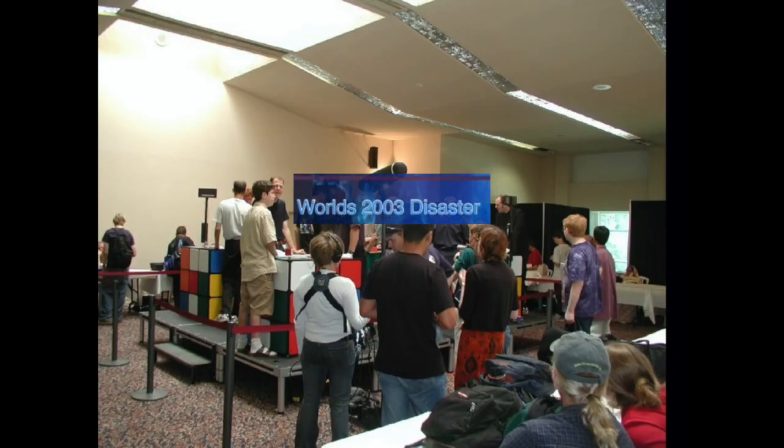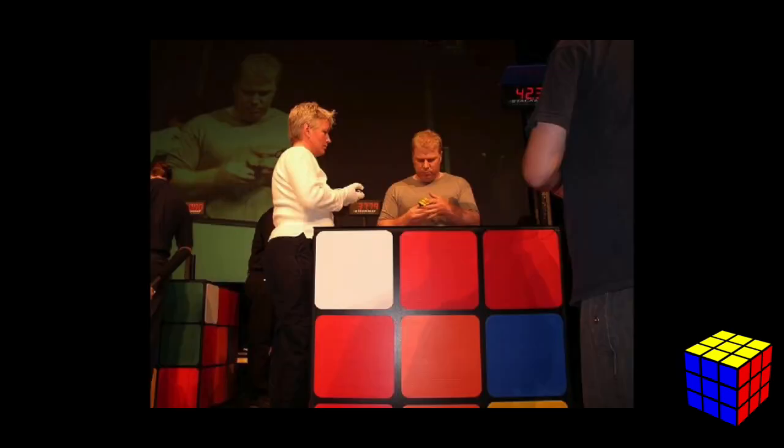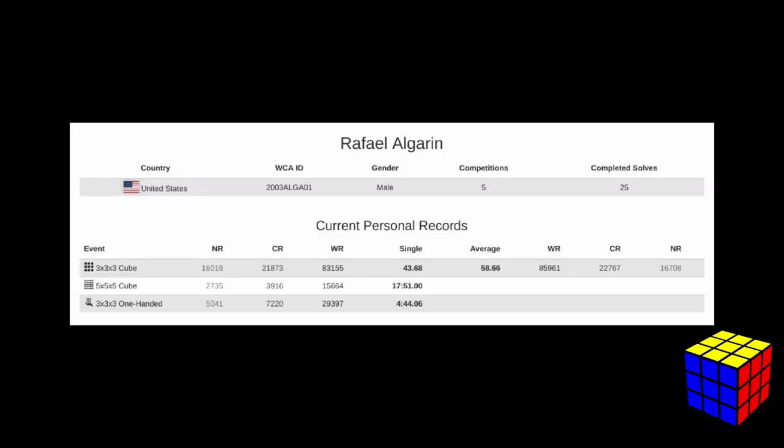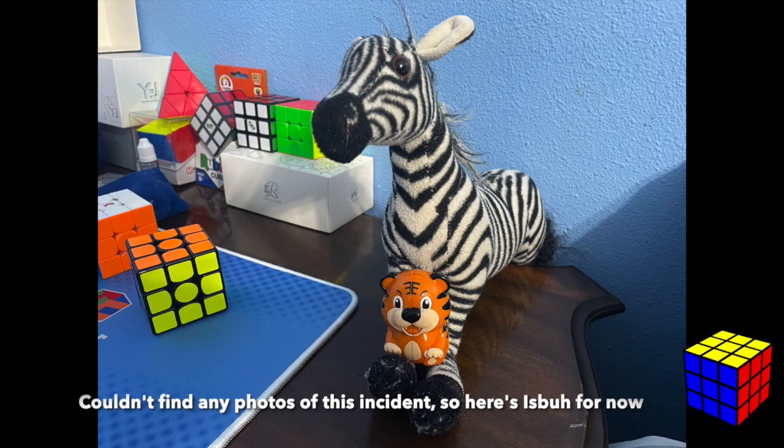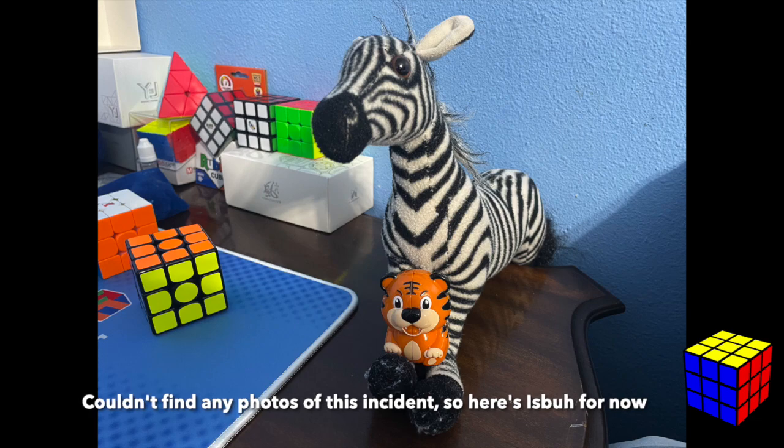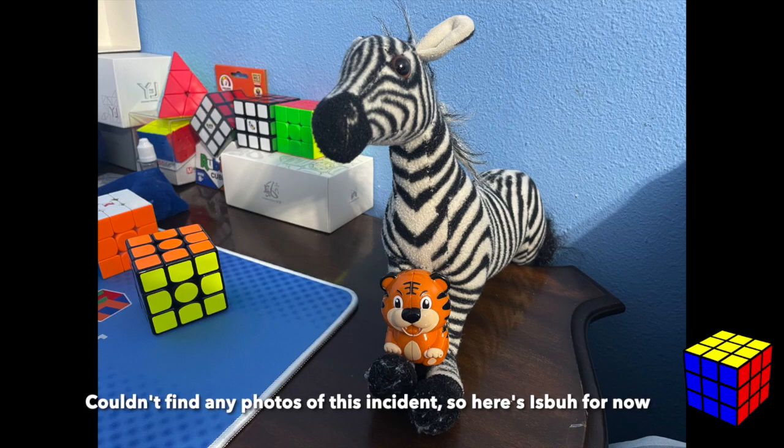Worlds 2003 is remembered as the second world championship of Rubik's cubes but also for its very disorganized management. A good example was when competitor Rafael Aragon began a 5x5 solve and kept going and going because he didn't know how to actually solve a 5x5, and there was no regulation telling him when to stop. Eventually he stopped to let others compete, and because of this there are now time limits and cutoffs for bigger cube events.